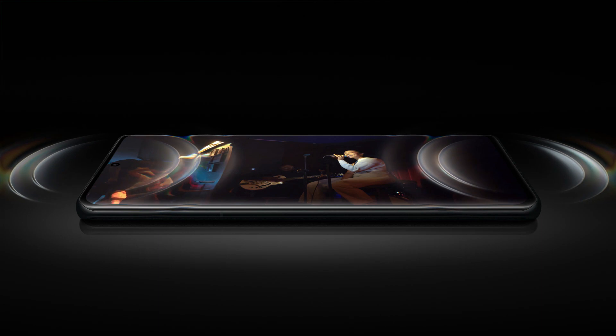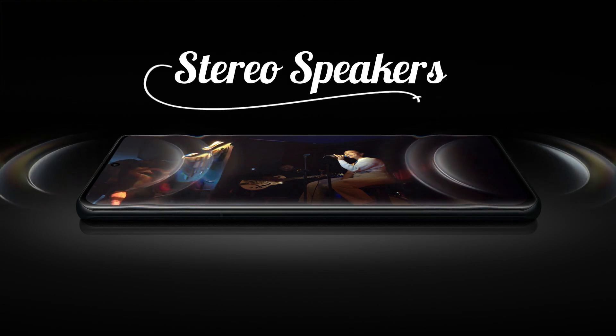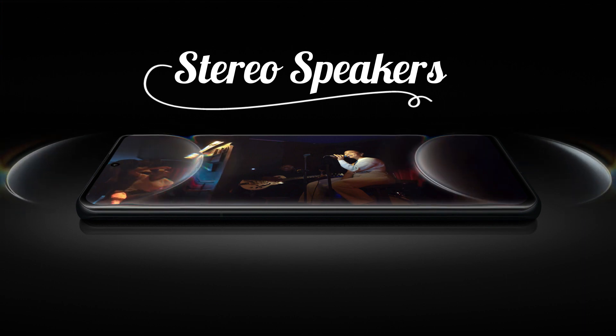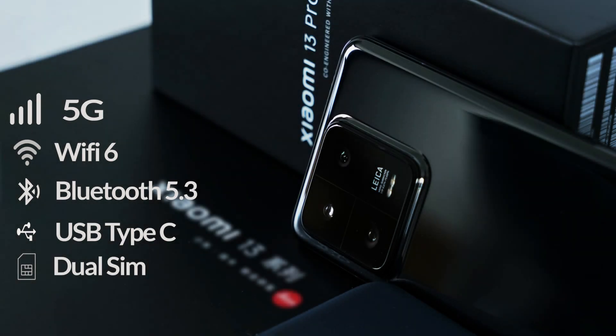Regarding sound quality, it has good stereo speakers. No headphone jack is provided, but you can use a Type-C to headphone converter. For connectivity, it supports 5G, Wi-Fi 6, and Bluetooth 5.3.